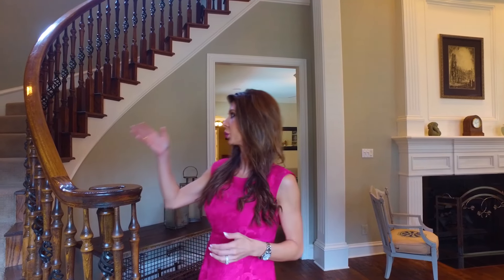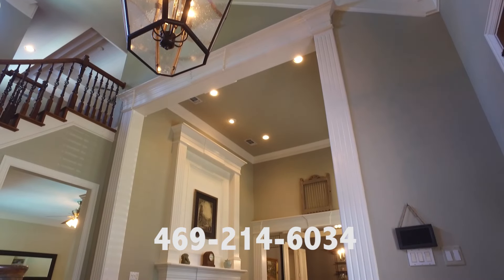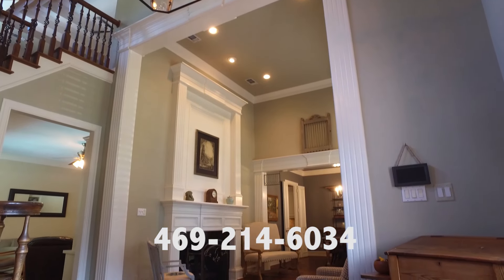Here in the foyer we have double volume ceilings, a wooden iron baluster staircase, lots of deep moldings, and beautiful hand-scraped hardwood floors.